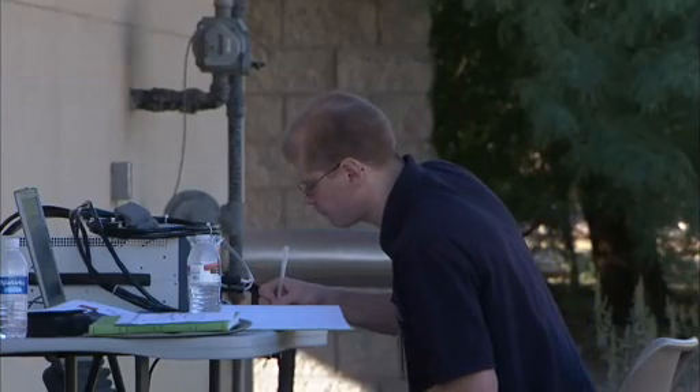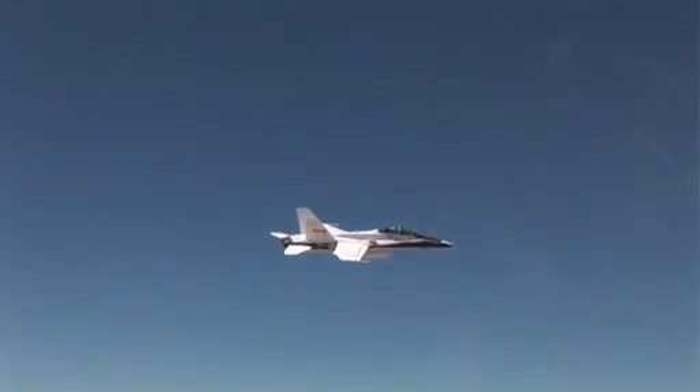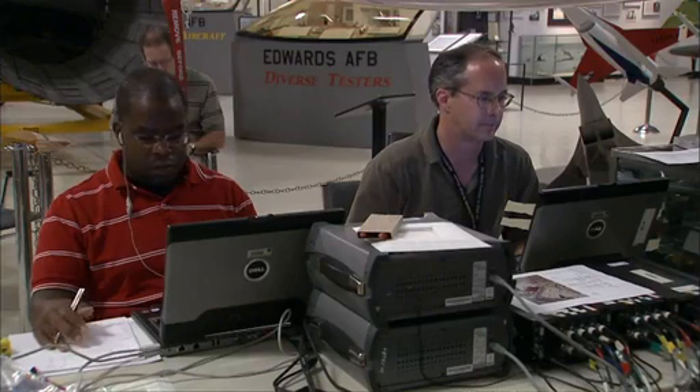We're working on the technology that will enable a next generation of supersonic aircraft that the public can fly on, but we don't want to do that in a way that creates a disturbance. The technology that we're developing will result in quiet supersonic aircraft.